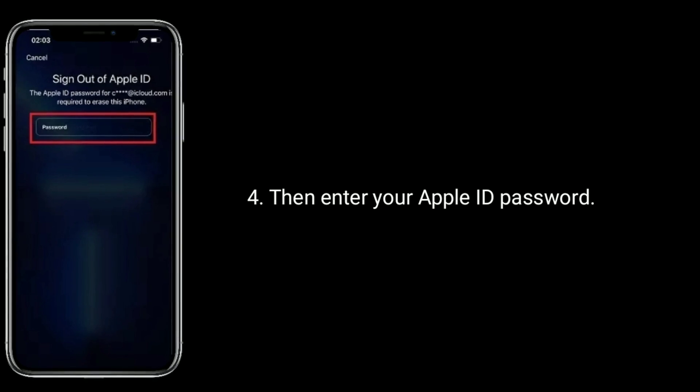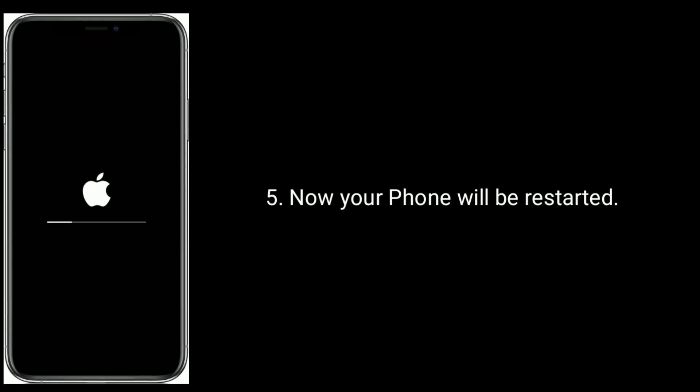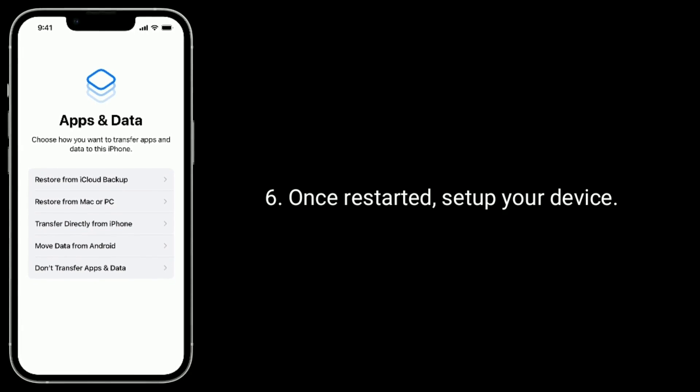Then enter your Apple ID password. Now your iPhone will be restarted. Once restarted, set up your device.